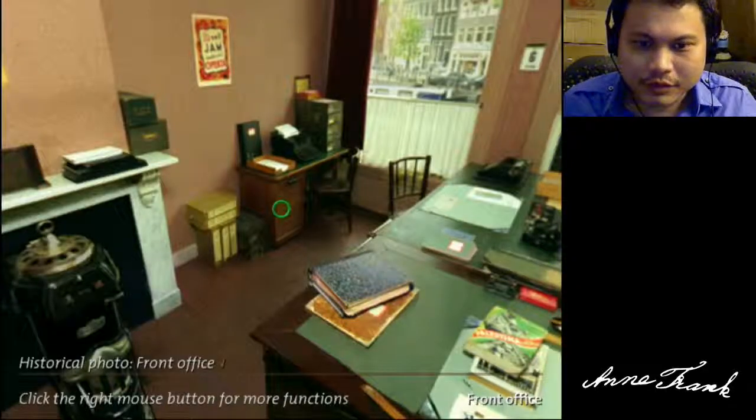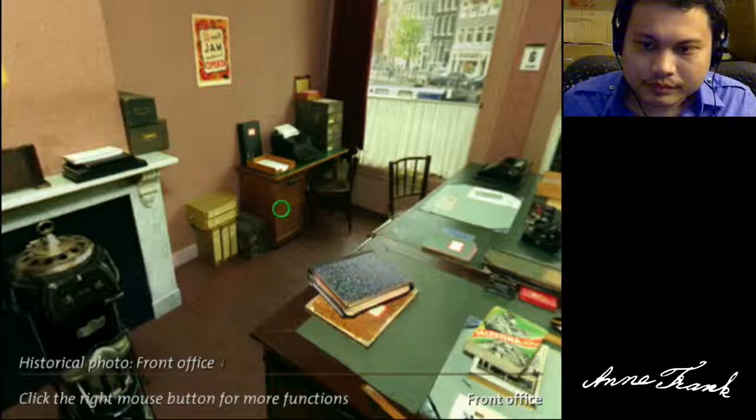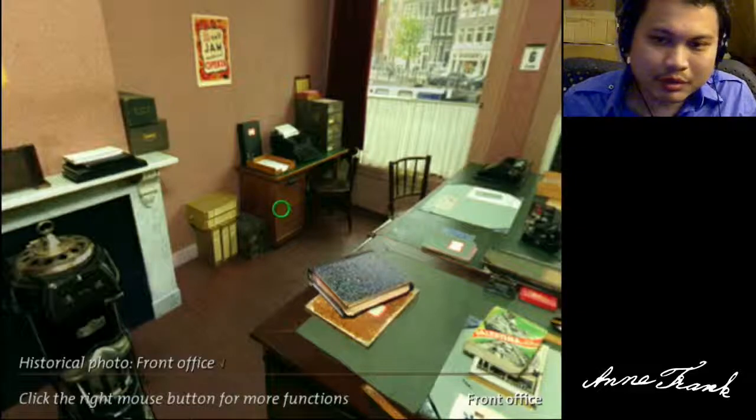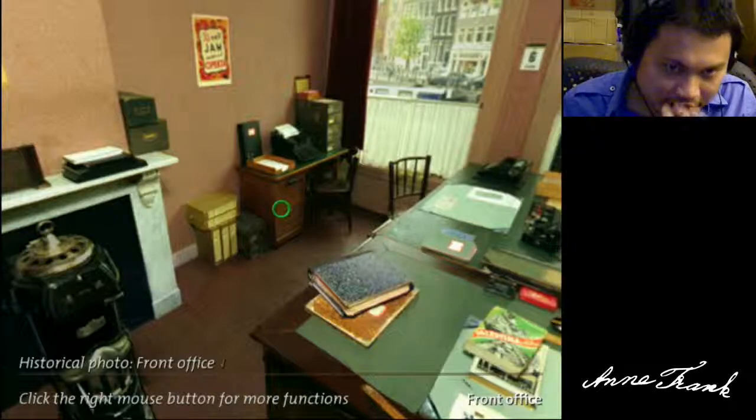What's up, guys? It's Giovanni. We're back. We're playing the Anne Frank House — it's an old vintage VR game slash educational program. It allows you to visit the Anne Frank House as it was back during the Nazi occupation of the Netherlands in Amsterdam.